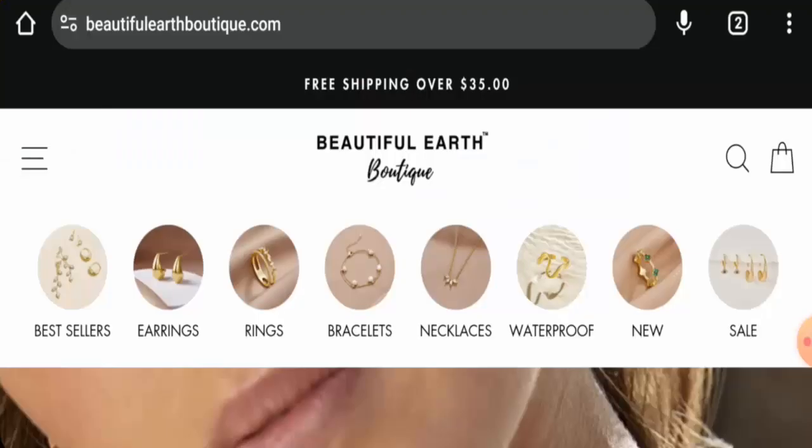Hi there everyone, welcome to today's video. Do you want to know about Beautiful Earth Boutique reviews? We are going to update you with this unbiased review in this video, so please stay connected with us. If you are interested in buying any product from this site, please do watch this video.